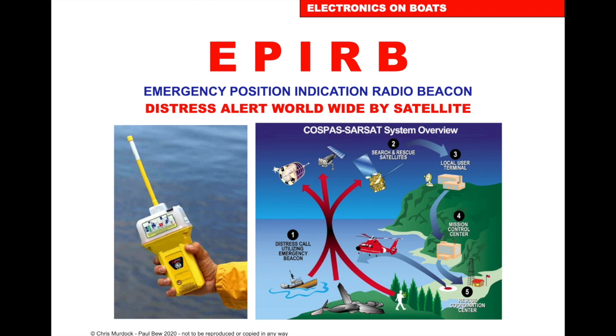EPIRB — Emergency Position Indicating Radio Beacon — is a worldwide distress alert. When we buy one, we register it, put the information in the boat, and we get a unique code from it. If we're in distress, we can manually set it off, or get one that's automatic — so when it goes in the water, it sets off automatically, or one with a magnetic switch so when it leaves its housing, it activates automatically.